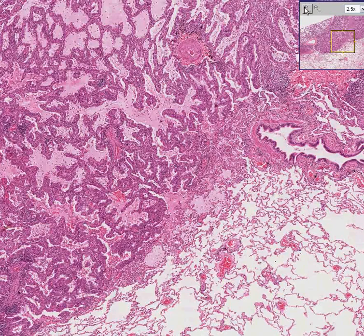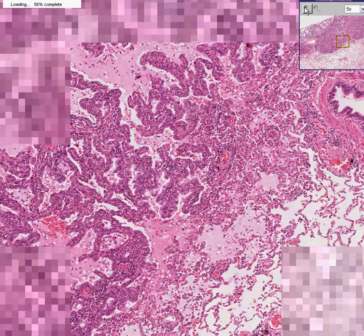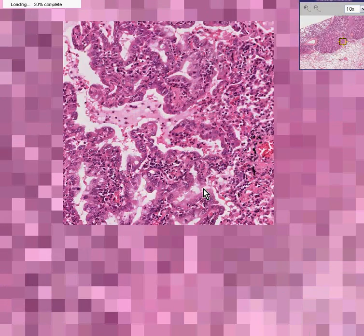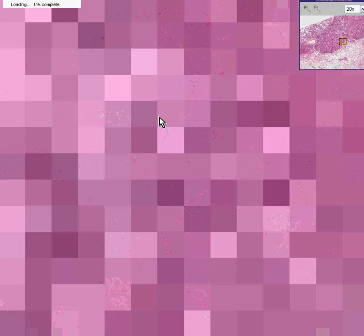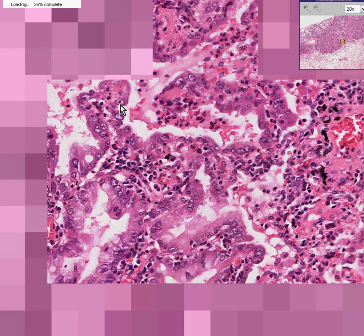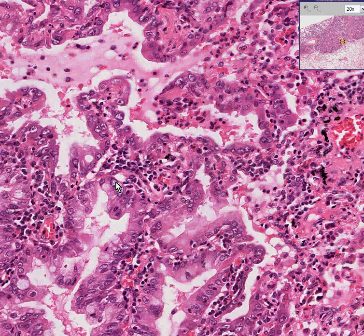Let's zoom in a little bit more on the septa and try to figure out why this is the best prognosis adenocarcinoma of the lung. If you look at the glandular cells lining these spaces, they don't look terribly nasty. You could see some prominent nucleoli, and some of them are a little bit darker and more irregular, but they don't generally have the worst histology.